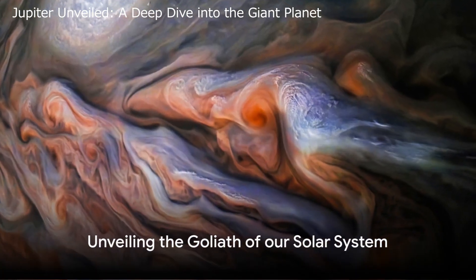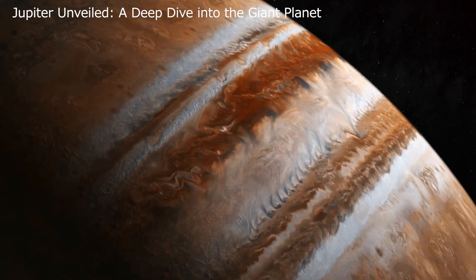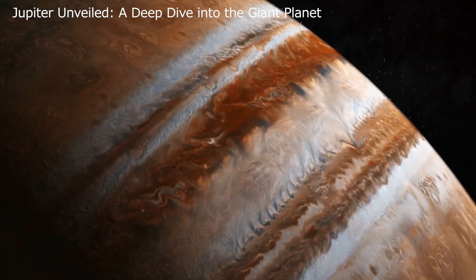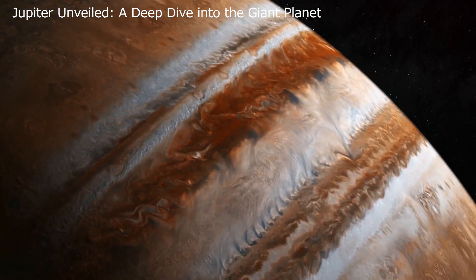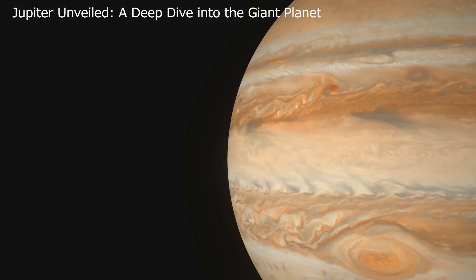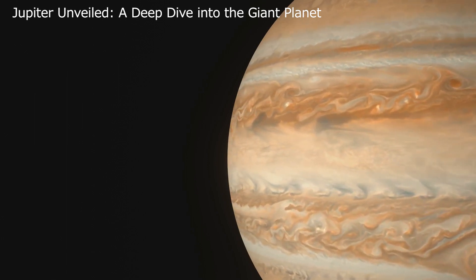Have you ever wondered about the largest planet in our solar system? Yes, it's Jupiter — this colossal celestial body dwarfs our Earth with a diameter 11 times greater, and let's not forget its massive weight, over 300 times that of our home planet. This astronomical heavyweight is the true Goliath of our solar system, a giant among its planetary peers.